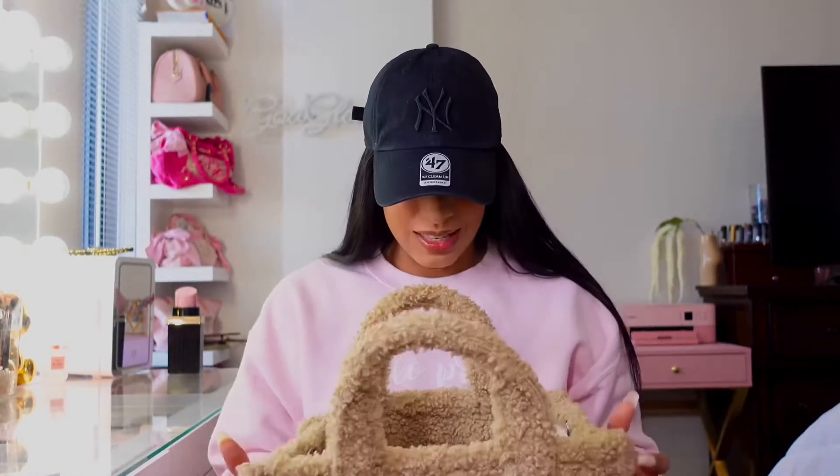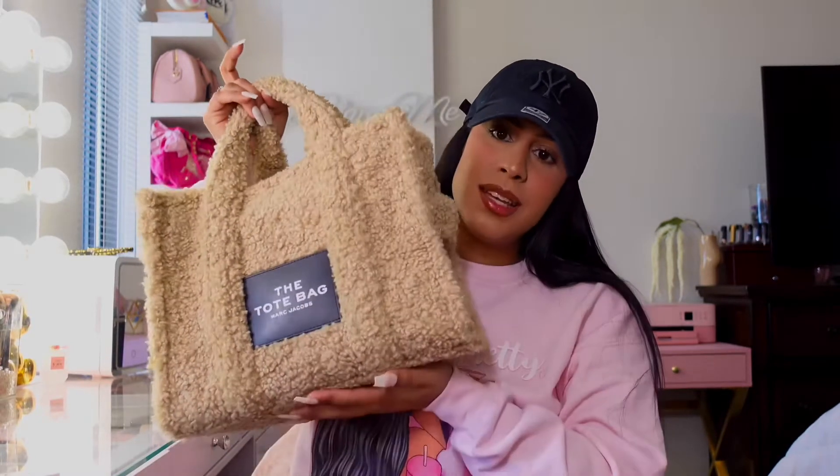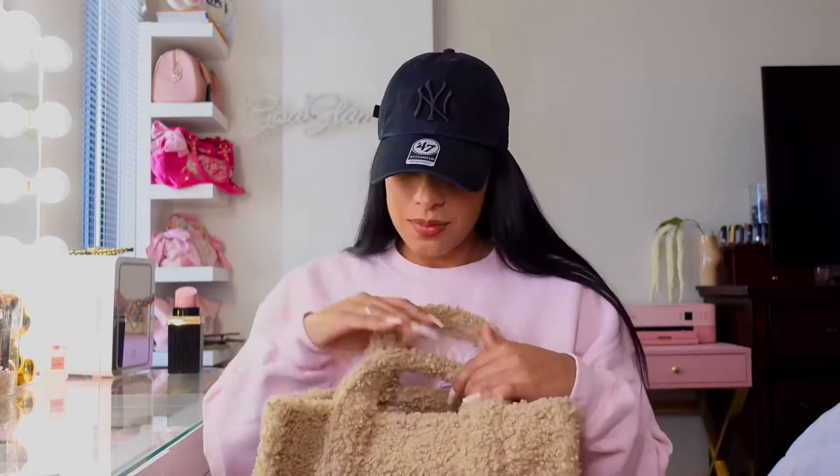What's up guys, god bless and welcome back to another video. For today's video we have a what's in my bag, and today's what's in my bag is this Marc Jacobs teddy tote. I have had this bag for like over a year now and I love it, especially for the winter and fall.